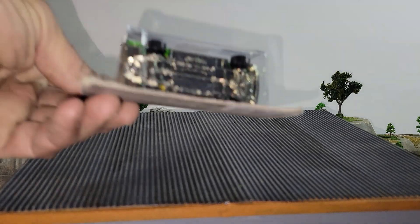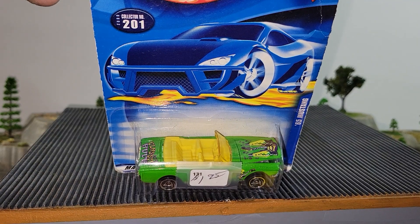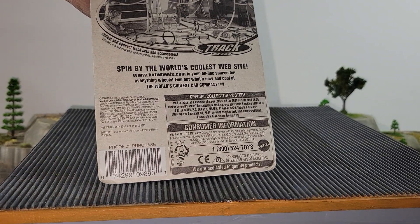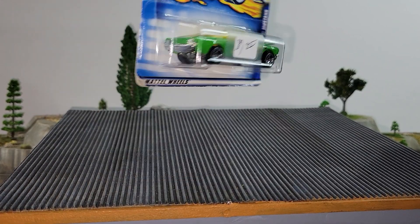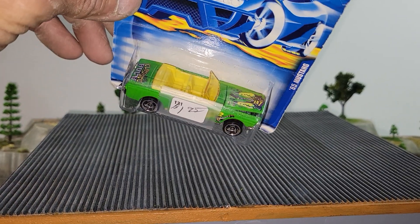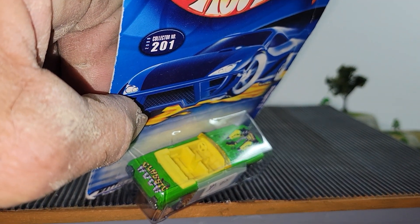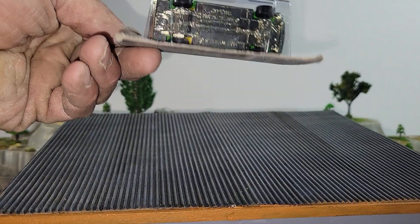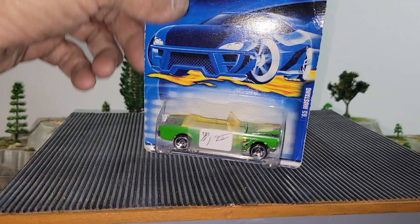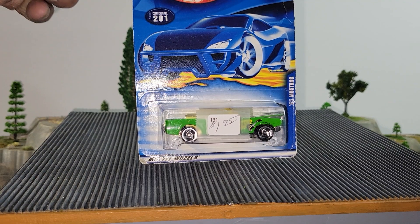First up is going to be this metal-based Mustang Convertible — 65 Convertible from the year 2000. It looks like it's from some kind of classic rock or rock and roll series. It is metal-based, metal body, should be a good roller. If you like this one, Mustang Convertible will be your pick.